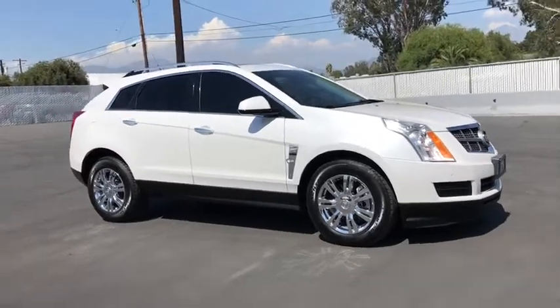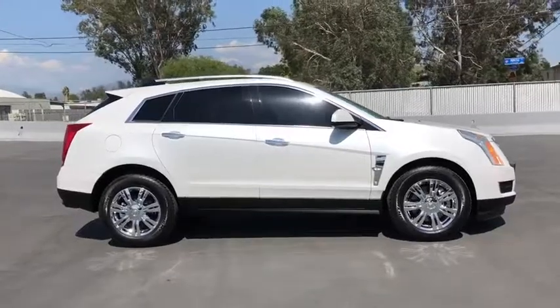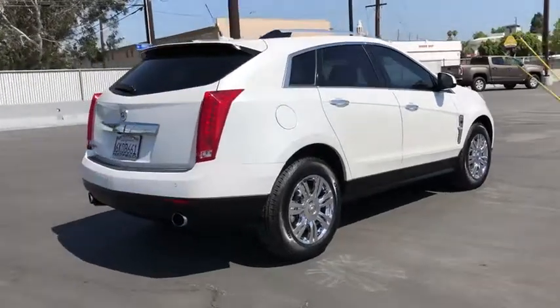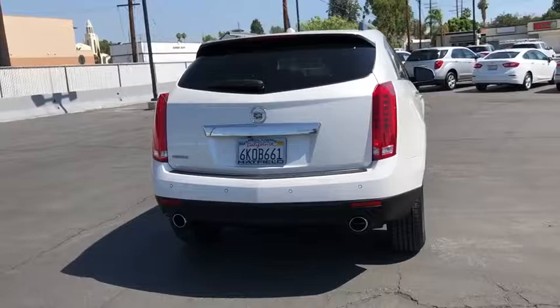Looking for the right vehicle? Check out the 2010 Cadillac SRX. The Cadillac SRX is beautiful from every angle. For driving enthusiasts, there's track-tuned handling, advanced engine power, and the added confidence of available all-wheel drive.